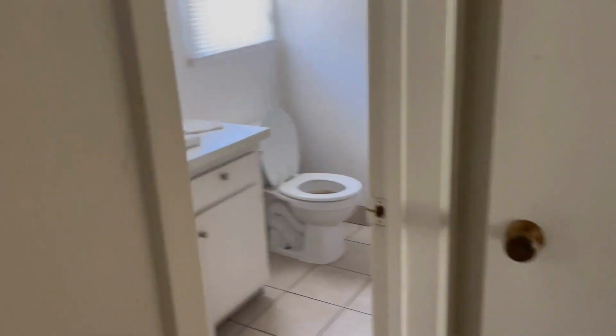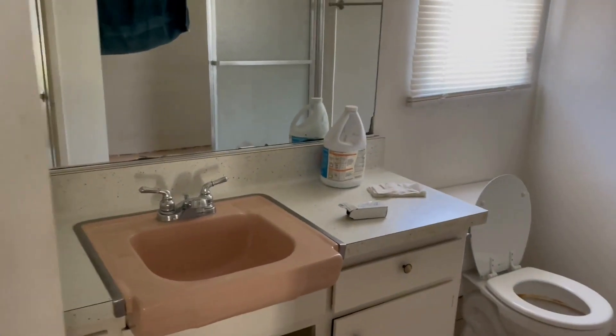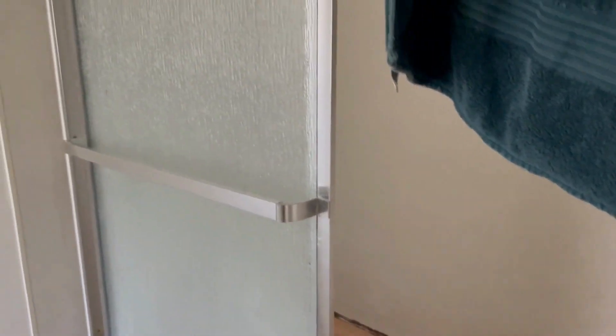As I'm coming out of the bedroom I'm going to take a left and go into the bathroom. There's an old sink and vanity, and the bathtub needs some work. The walls need to be fixed up as well.